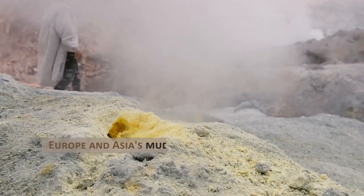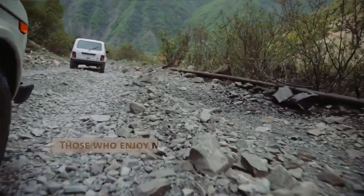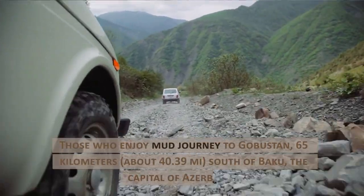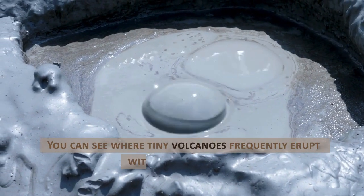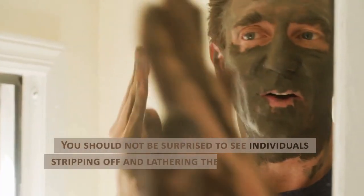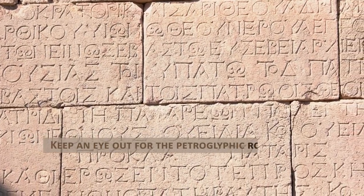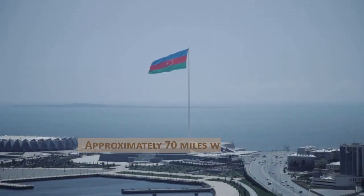Europe and Asia's mud volcanoes at Gobustan, Azerbaijan. Those who enjoy mud journey to Gobustan, 65 kilometers, about 40.39 miles, south of Baku, the capital of Azerbaijan. You can see where tiny volcanoes frequently erupt with thick gray mud. You should not be surprised to see individuals stripping off and lathering themselves in the mud, because it is believed to have healing properties. Keep an eye out for the petroglyphic rock art and Roman inscriptions in the region, approximately 70 miles west of Baku.